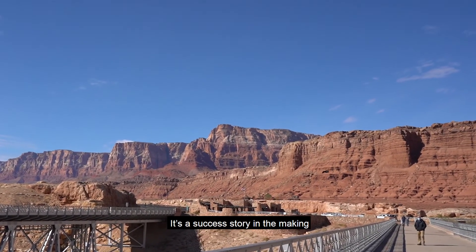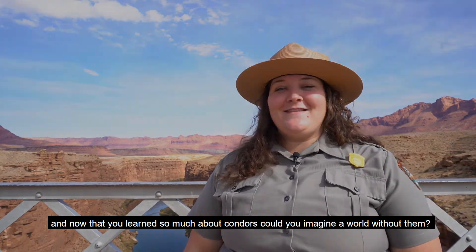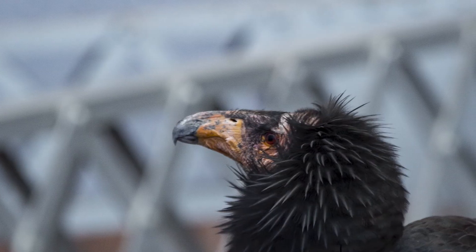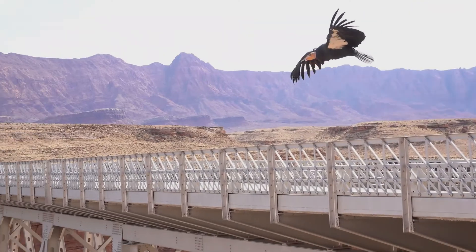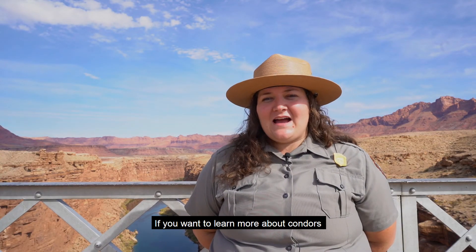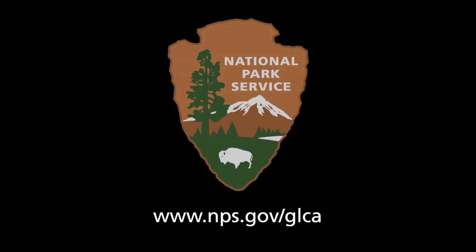It's a success story in the making, and now that you've learned so much about condors, could you imagine a world without them? If you want to learn more about condors or other majestic animals we help protect here at Glen Canyon National Recreation Area, visit our website.